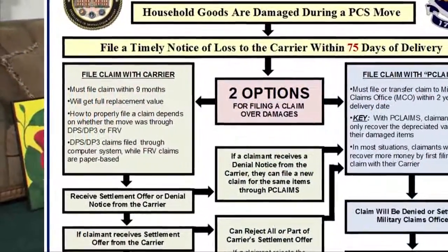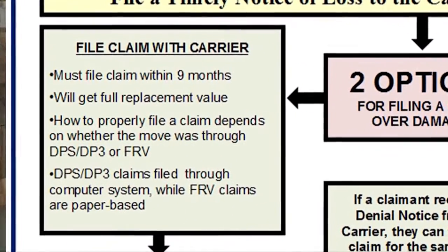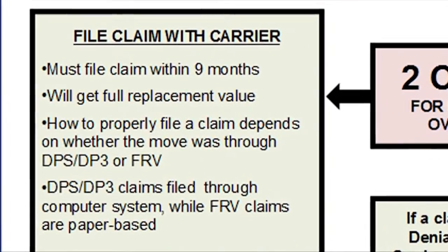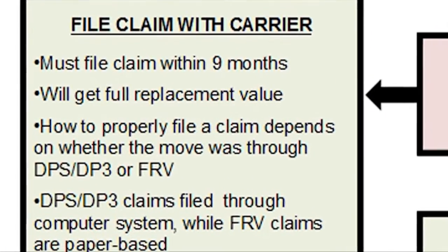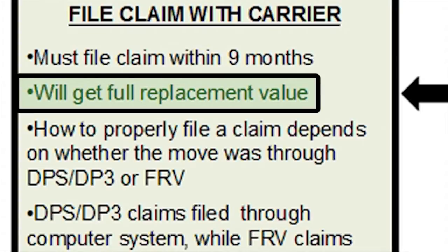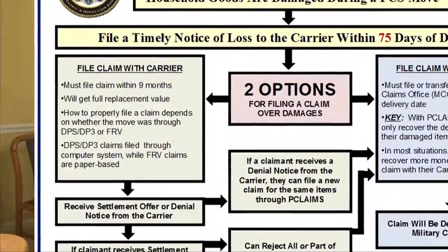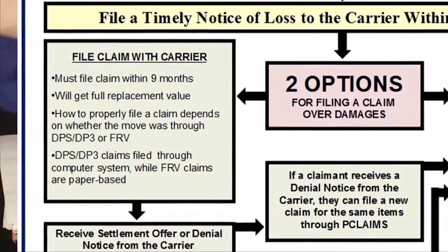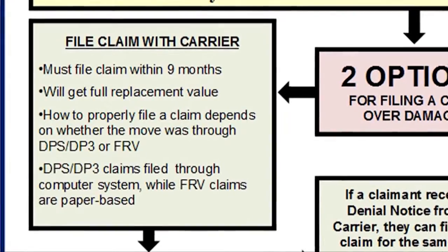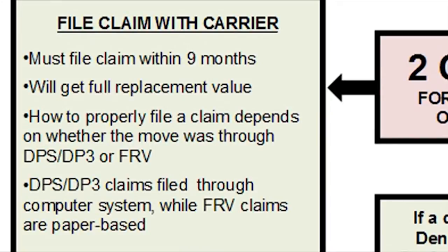As explained in the flowchart, all claims must be filed to the carrier within nine months of the date of delivery. This is a very important deadline, and claimants should take special care to file their claims in a timely manner. If a claim is properly filed with a carrier, claimants should receive full replacement value for all of their damaged items. The proper method of filing a claim will vary among claimants — in general, carriers should provide instructions to claimants, but if a claimant has any questions over this process, they should contact our office for assistance.